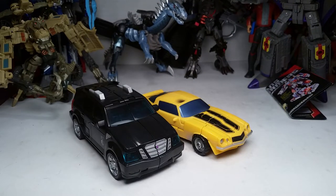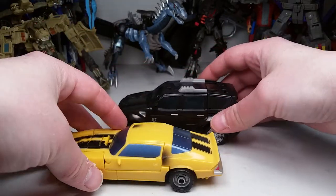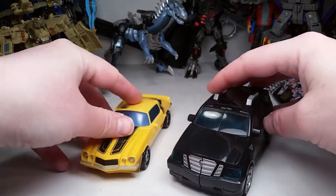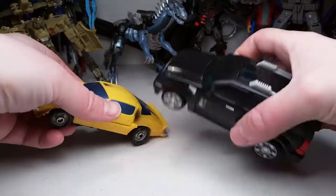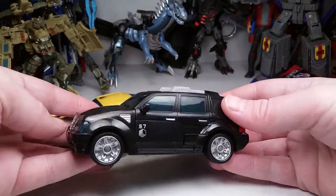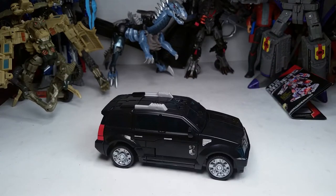He scales pretty well with Deluxe Bumblebee. He's a little bit out of scale probably, but he looks good — he's bigger and definitely imposes a good scale. He's not the long Camaro version, but very cool. Nice heft to him too.